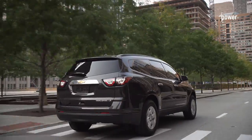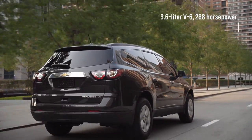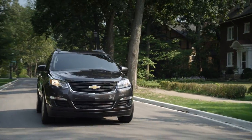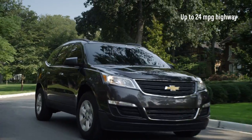The Traverse is powered by a direct-injected 3.6-liter V6 that channels 288 horsepower through a six-speed automatic transmission. The powertrain helps the Traverse tow up to 5,200 pounds, and it can achieve up to 24 miles per gallon highway.